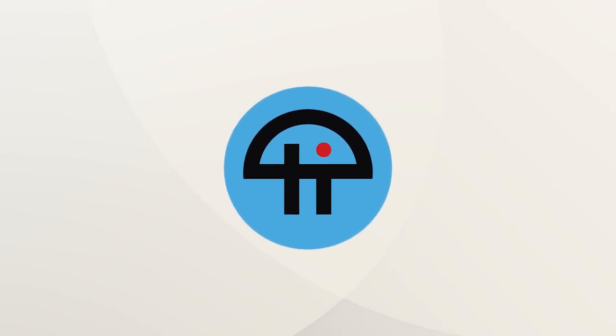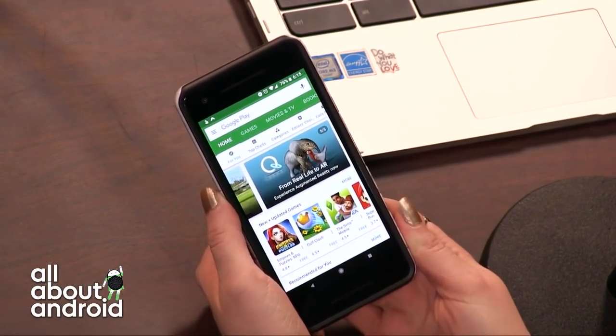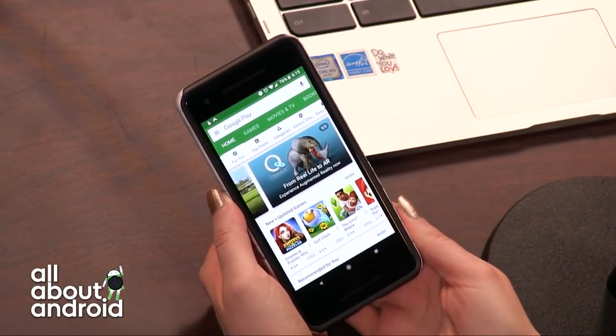This is TWiT. I want to show you guys some new stuff over here. Did you guys hear about the new Try Before You Buy game program in the Google Play Store?